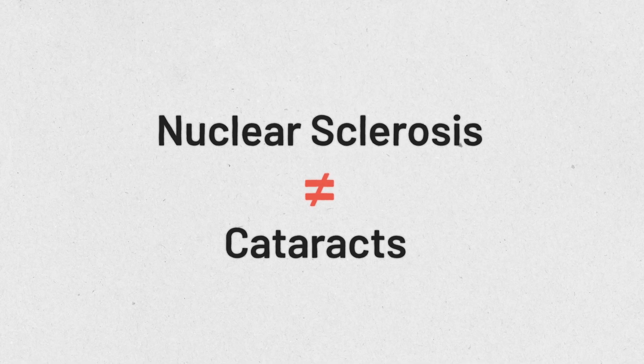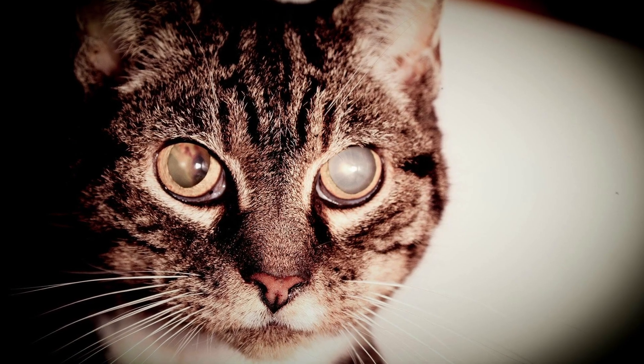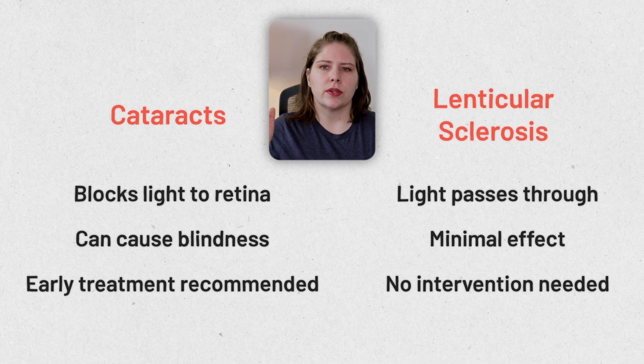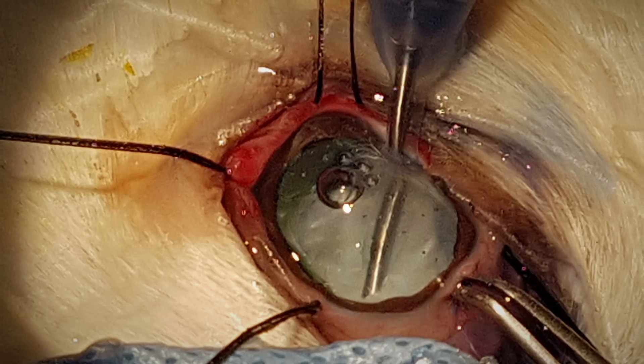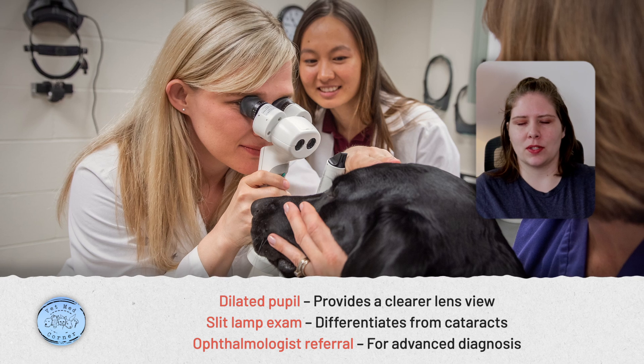Lenticular sclerosis is absolutely not cataracts — they are completely different things. Cataracts reduce the ability of light to reach the retina, causing a reduction in vision and potentially complete blindness if untreated. It's particularly important to distinguish between them because cataracts should be treated relatively early; the earlier they are treated, the more successful the outcome. Treatment involves a surgical procedure to remove the cataracts. If your veterinarian isn't sure whether your animal has lenticular sclerosis or early cataracts, you may be referred to a veterinary ophthalmologist. I actually took my own dog to one to be absolutely certain and to implement the appropriate treatment plan.